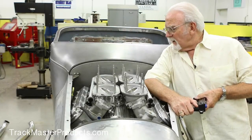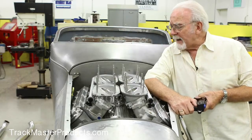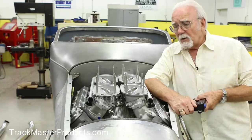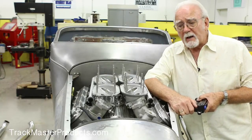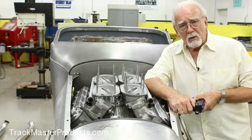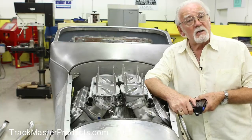Oh, here we are. We've got the Borla induction stack injector package on our LS3 for our new Trackmaster products roadster. This is a purpose-built car — it's as much race car as it is street car.